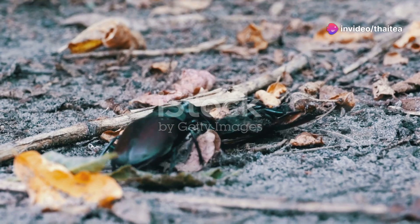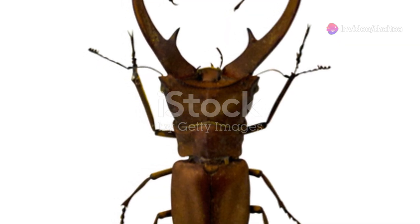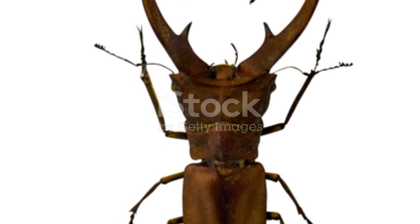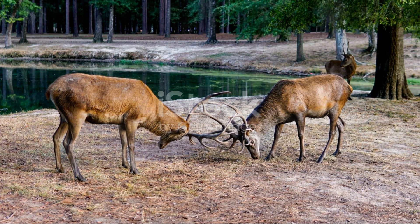While they may look intimidating, they're completely harmless to humans. They use those mandibles for jousting matches with other males, usually over a mate or territory. It's like a mini gladiator battle right in your backyard.